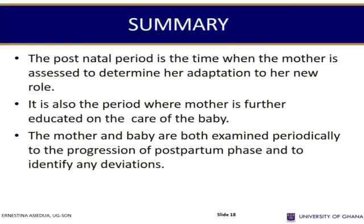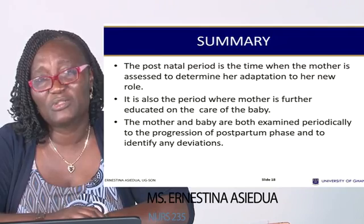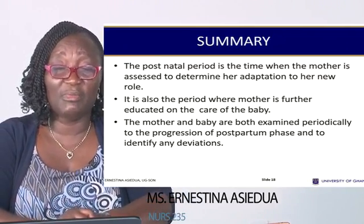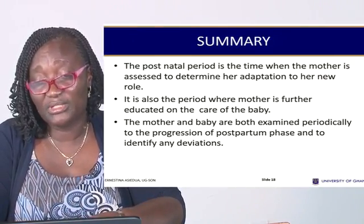The examination should be done by an obstetrician, and they should progress through the postpartum phase. Any deviations or abnormalities should be screened and identified early and referred appropriately.